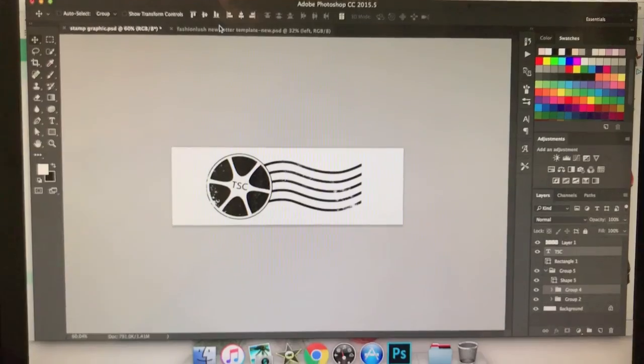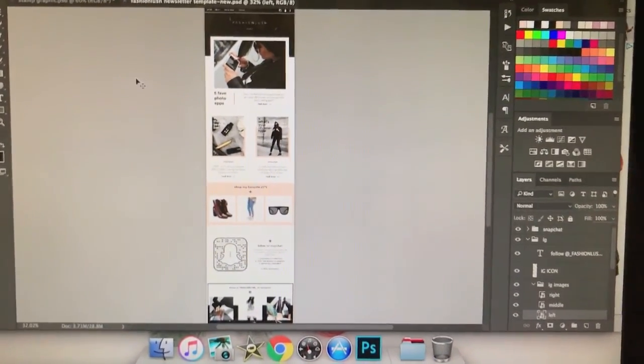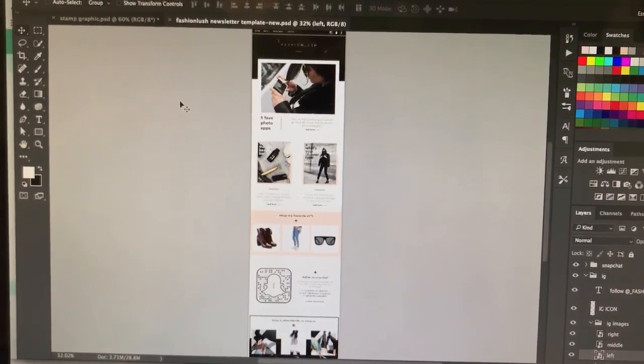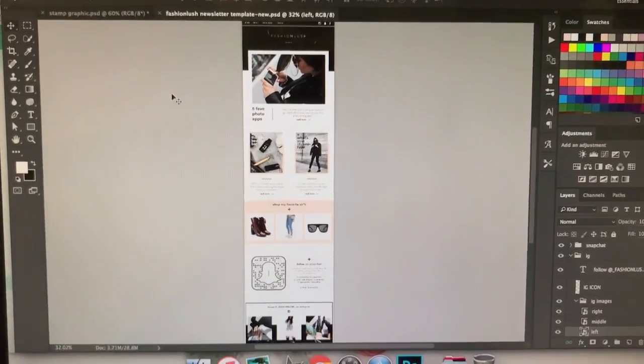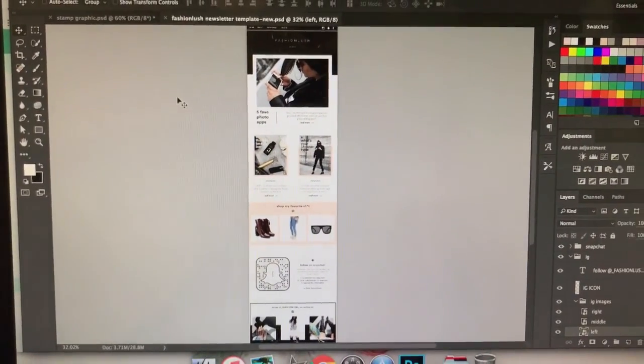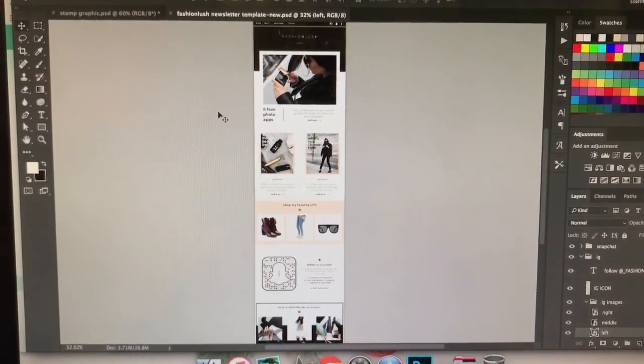And then I also wanted to show you the other thing that I was working on this morning, which is email design, which I do a lot of. And these are always really fun for me. I do MailChimp templates for people so that they can kind of do their own email design. Or like some of my clients — this is Erica.